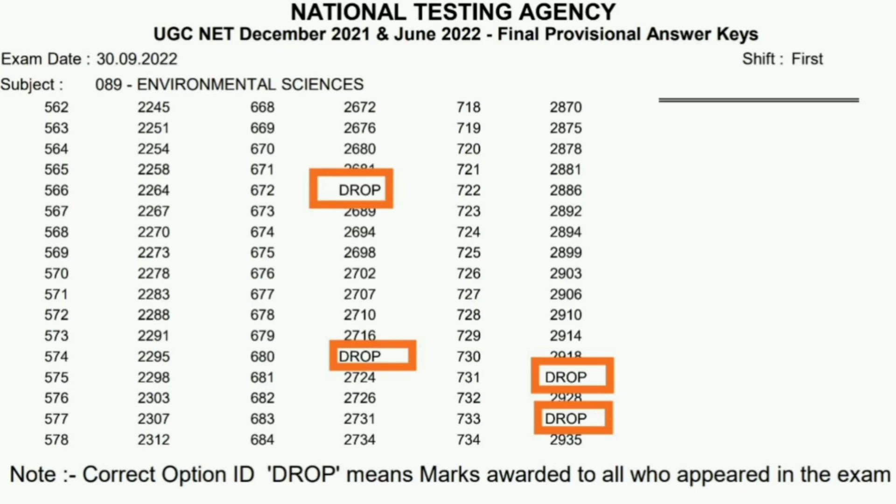All candidates will be benefited because these four questions are dropped, and all will be getting the benefit from all four questions. Repeating: the four dropped question IDs are 672, 680, 731, and 733.